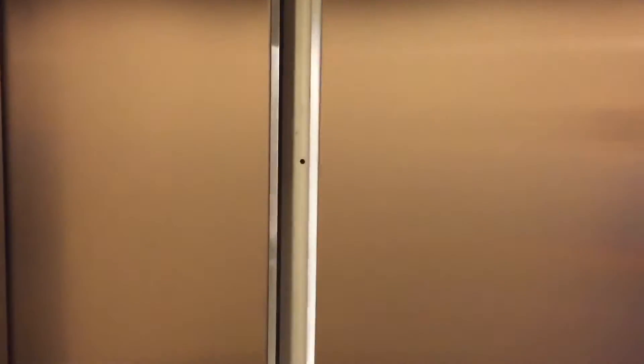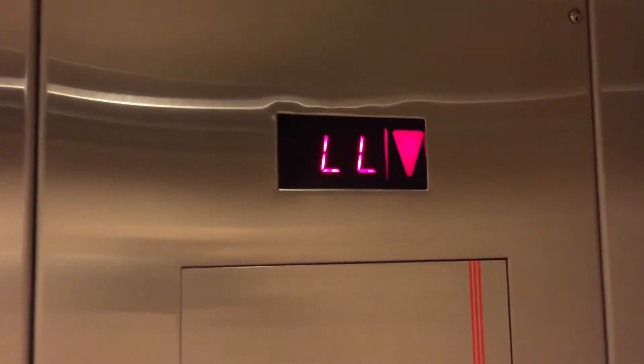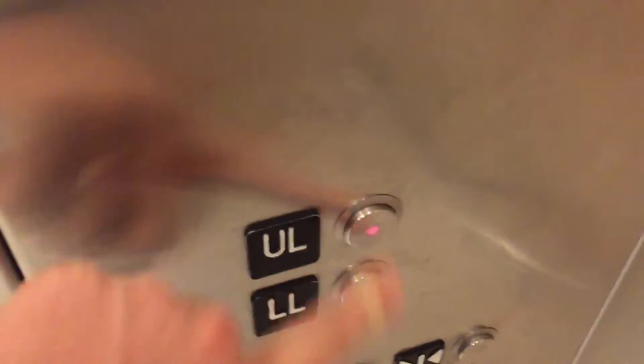Our close button doesn't work. Indicator changes right away. Here we are at LL. Now we're on at UL.